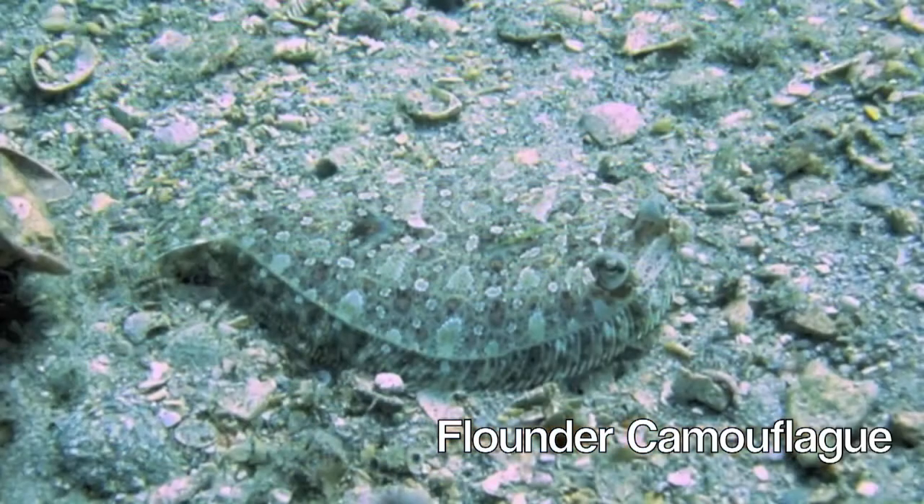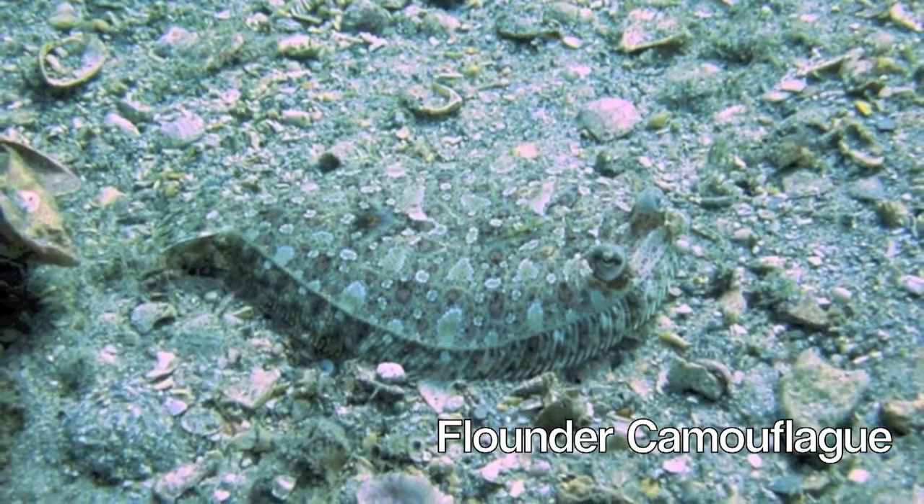One can look at the environment that fish are in and determine a lot about its hearing morphology. For example, animals or fish that live in turbid, dark, murky environments — like carp, for example — have fairly developed hearing systems. They're called hearing specialists. Animals that are in sedentary environments and rely on disguise, such as the flounder or the halibut, have fairly rudimentary hearing systems because they don't really need to hear.